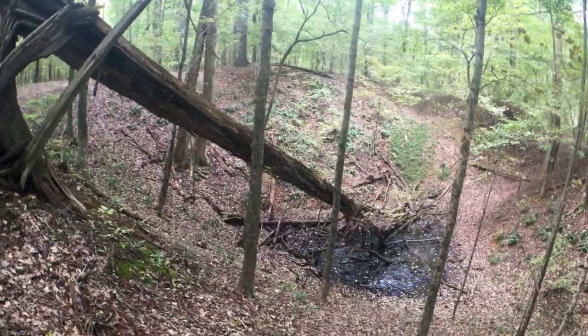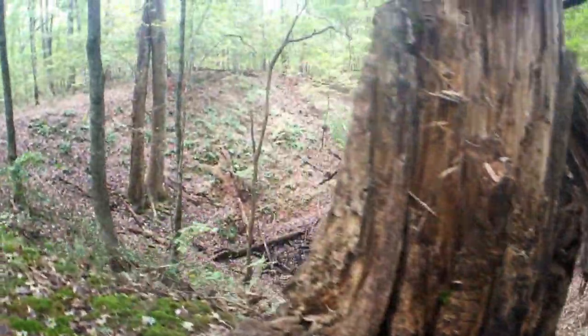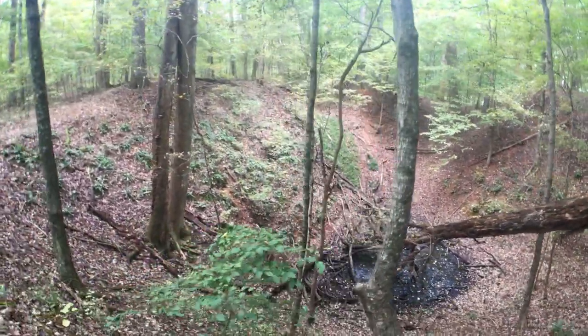Once you get on top of the ridge the hiking becomes a lot more simple — gives you time to recover from the hike up the hill. The scenery isn't too shabby. Despite there being a rather distinct trail going around the ore pit, I don't think it's meant to be a trail. I think people have just made it trying to look at the pit. The trail goes the other way.